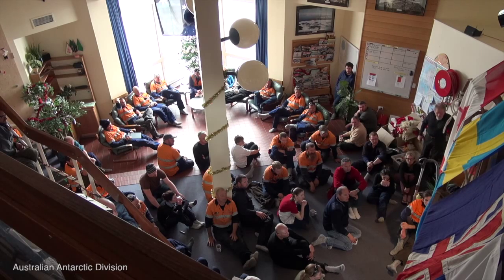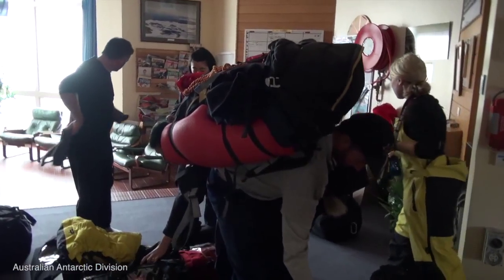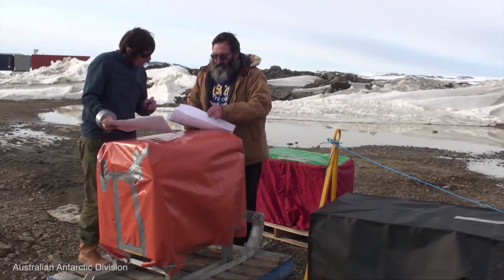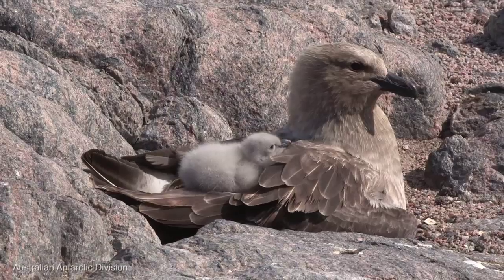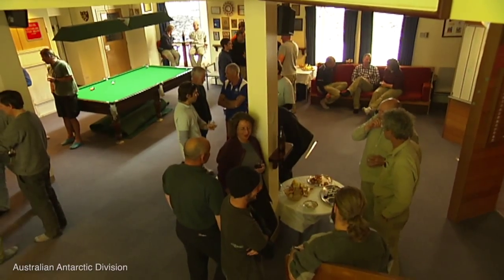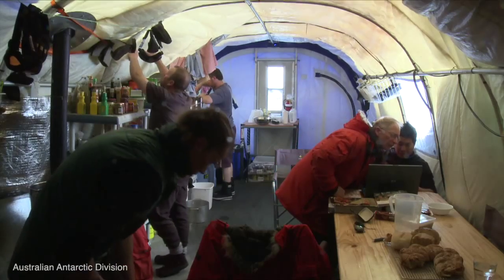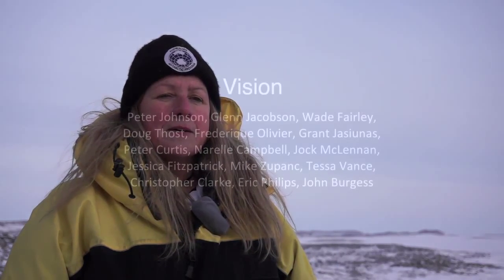My role as station leader is to make sure it all works well and that everyone supports each other with the science projects and in their normal work programs — just ensuring that we look after the environment, that we don't do anything wrong to the environment, and that everyone is safe and healthy. It's so important down here for everyone to be patient, tolerant, and really watch out for each other. And that's the nice thing about community life down here — we do do that, and we do it really well.